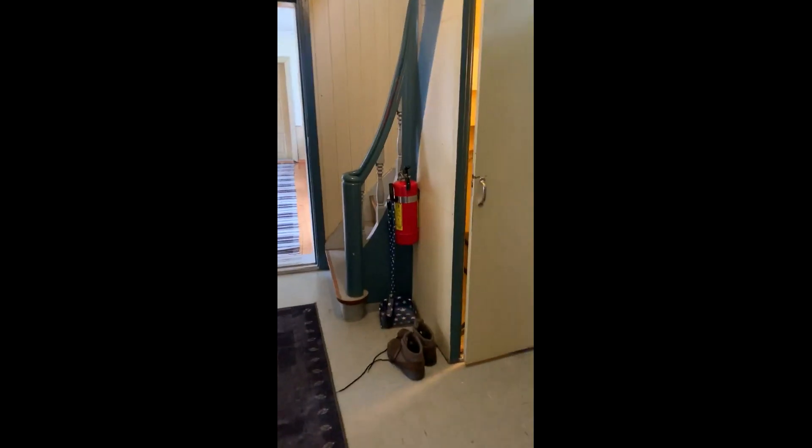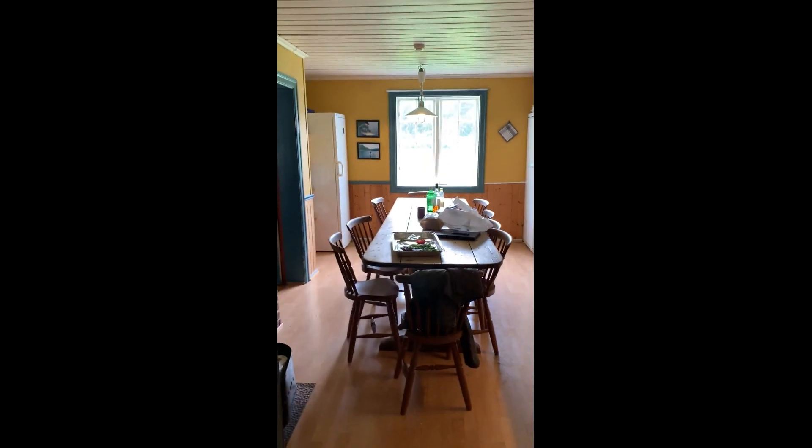So this is the Hage House. There's somebody coming in, so we've got the sauna and the showers and stuff in there. Coming up the stairs, we've got the kitchen here, and we've got a dining, kind of sitting room here.